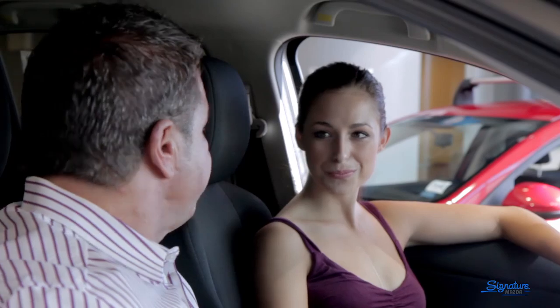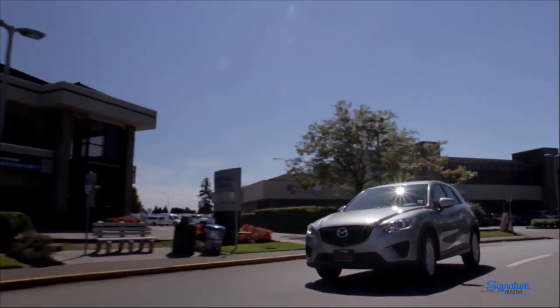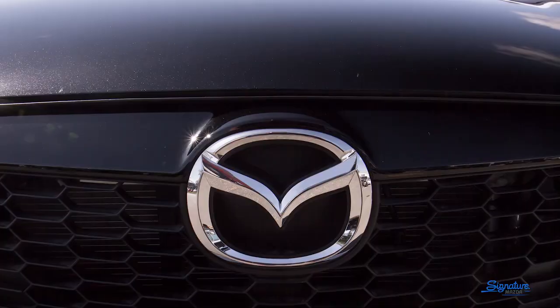It's got tremendous resale value, so you're going to find it's the type of vehicle you can drive for a few years and get back out of very easily. You don't ever actually have to take your keys out of your purse — just leave them in there and you can enter the vehicle. As long as the key is within the perimeter, it knows it's for you and you can start and open your car that way. That's so convenient. Overall, the CX-5 is that perfect combination of quality without that big heavy price tag. Signature Mazda — where all the smart buyers go.